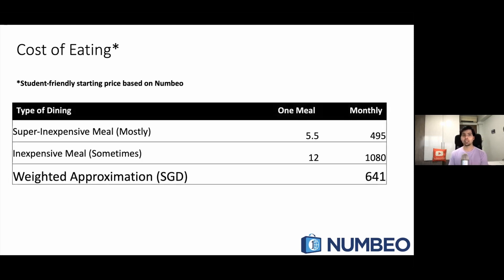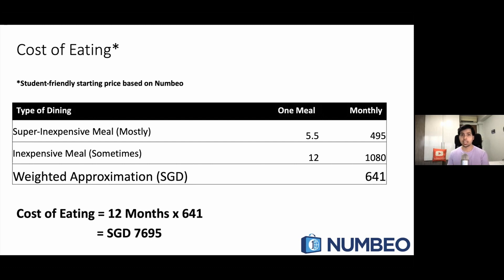For the cost of eating, we have to remember that meals at the university are very inexpensive — you can get one meal for $5.50. But you can also consider eating outside the university, where one meal will cost around $12. The total eating expenses are coming out to be around $7,695 Singapore dollars for 12 months.